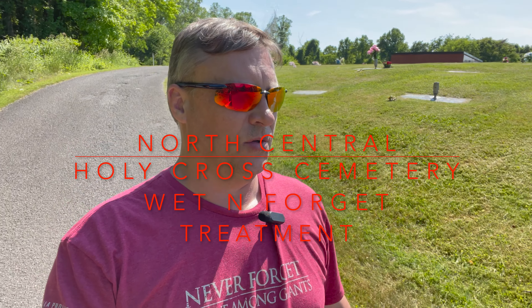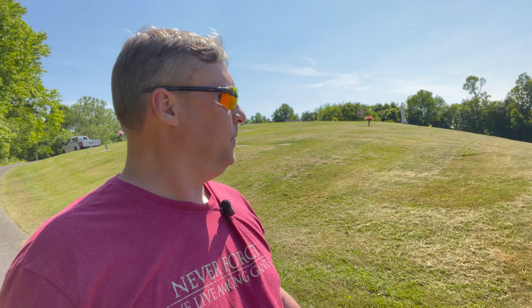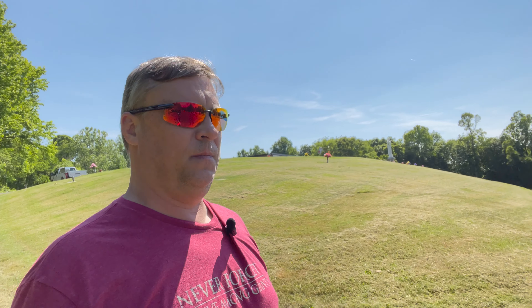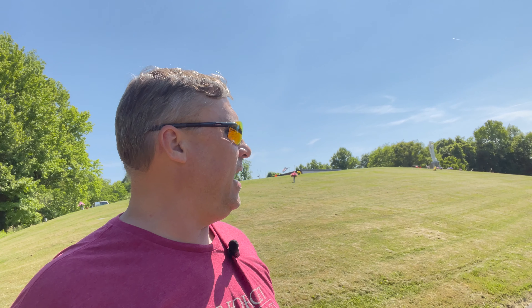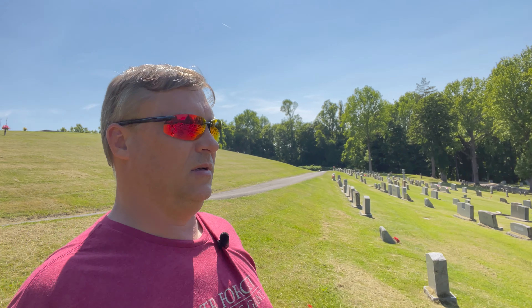Hey everyone, welcome to the video. We're among the tombstones here at Holy Cross Cemetery in Fairmont, West Virginia. I've been here a couple of times before — this is a fairly modern cemetery, though back this way there are some older graves. I'll leave links to both previous videos in the description and at the end of this video. We're going to walk through looking for veteran upright graves that we can treat with Wet and Forget, and along the way we'll also look at any veteran stones we might find.